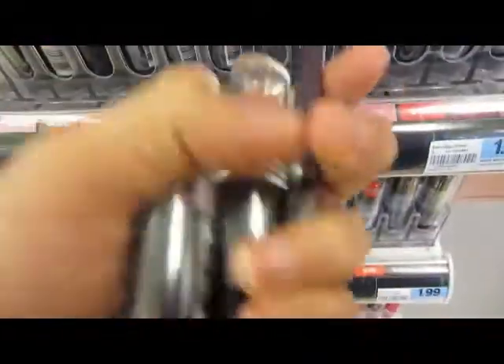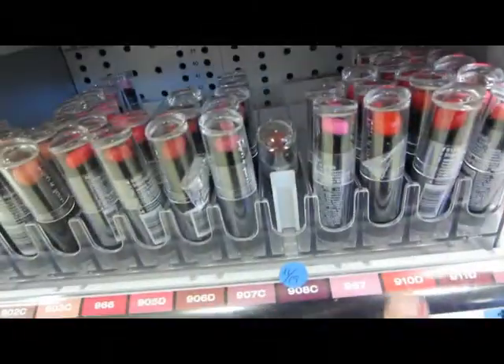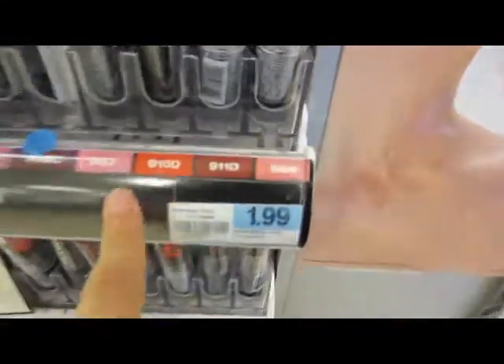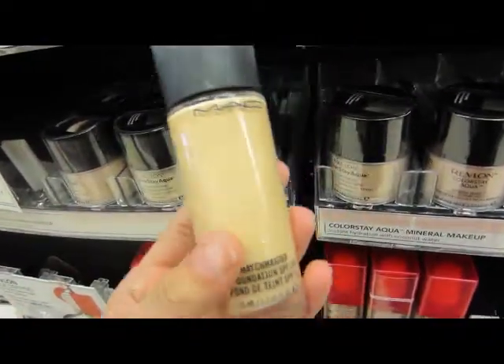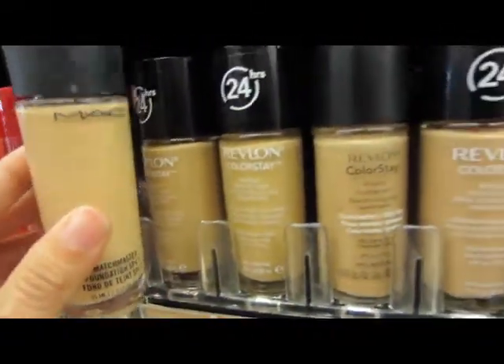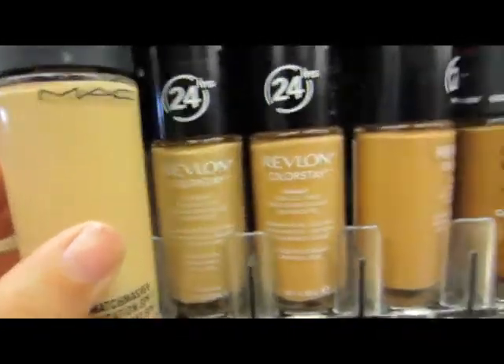If you guys haven't tried Wet n Wild's lipsticks, I'm probably going to grab a few more — they're only $1.99. I'm going to grab my MAC and go alongside the foundations. These look too dark.